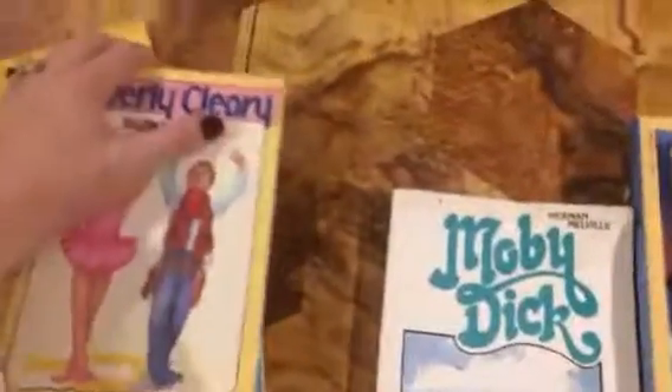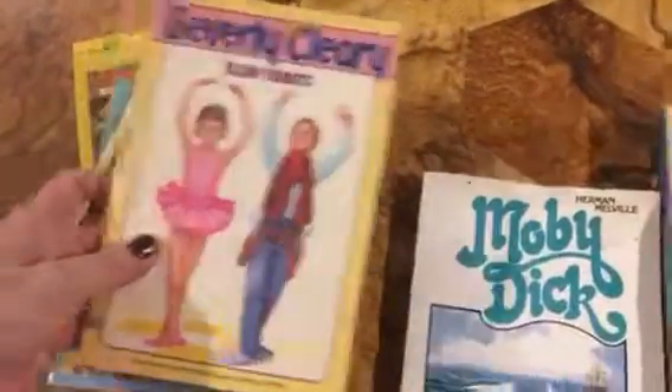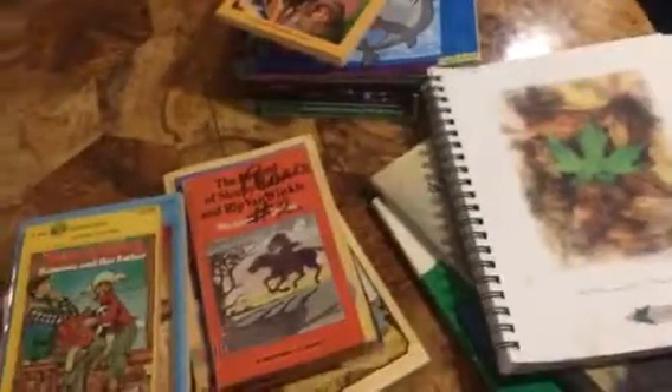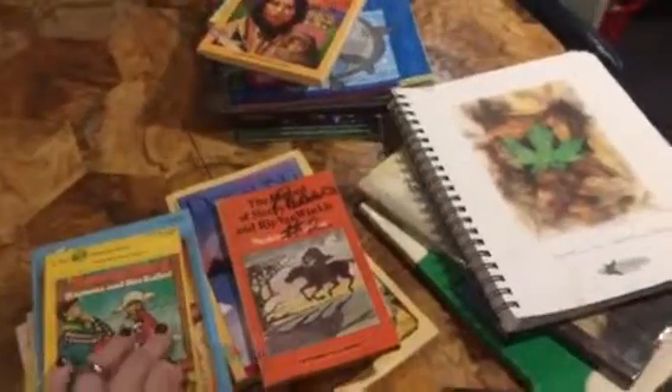And then I scored in the Beverly Cleary books. We have Ellen Tebbets, Henry Huggins, Ramona Forever — which my daughter informed me we already have, but you can't have enough — Ramona, and so maybe we'll do this as a read-aloud where each of us has a book. And then we have Ramona and Her Father. So those are our glorious finds. Once again, I absolutely love that store and it's so much fun to go in there. I thank you all for watching. I hope you guys have a blessed day and I promise more videos to come. Thank you for watching. Bye!